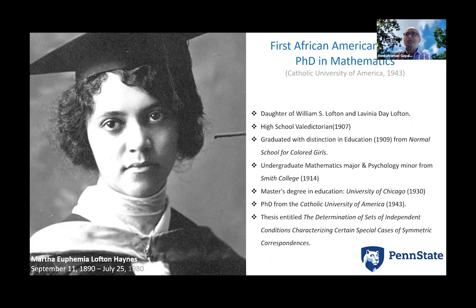We are in material science — it's a very cross-disciplinary field, and mathematics is one of the languages we speak in order to describe physical phenomena. Euphemia Haynes was born in 1890, very different times from our current times. She was the daughter of William S. Lofton, a dentist and financier, and Lavinia, a kindergarten teacher. She was a high school valedictorian who got a degree from Normal School for Colored Girls.